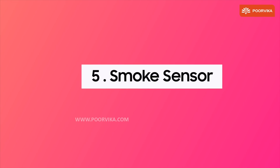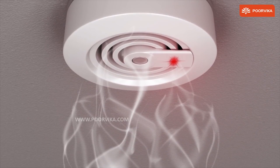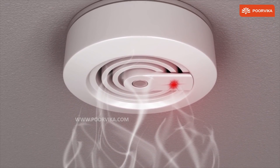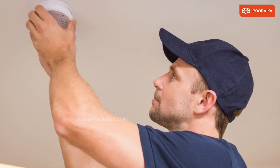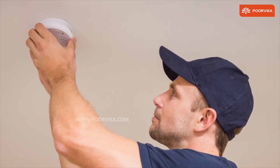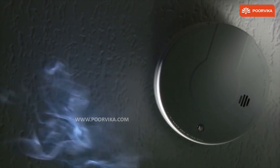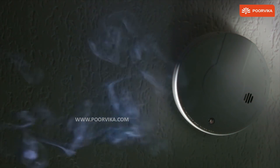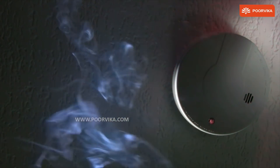Number five, the smoke sensor. Devices that contain smoke sensors are also known as electronic fire protecting devices. You can place the smoke sensor device in your kitchen, and if there is a mishap or a fire accident, the sensor detects the threat and lets us know. These devices are seen in malls and offices, etc.